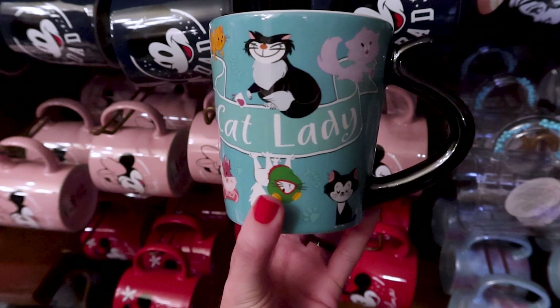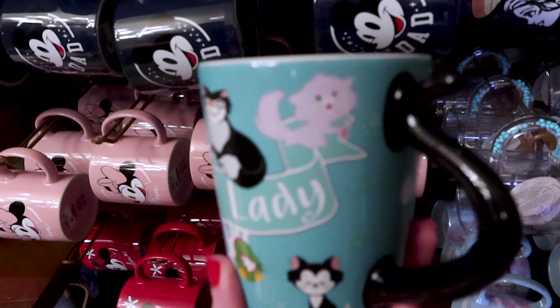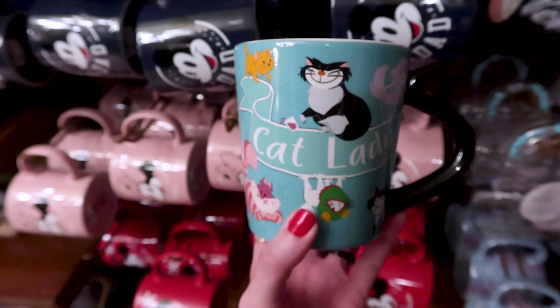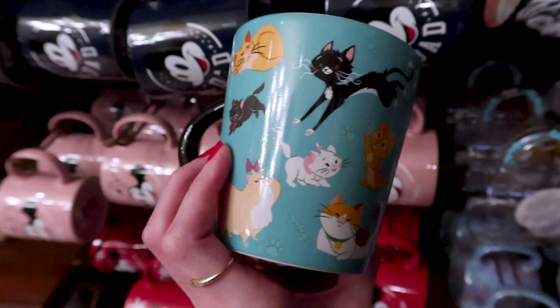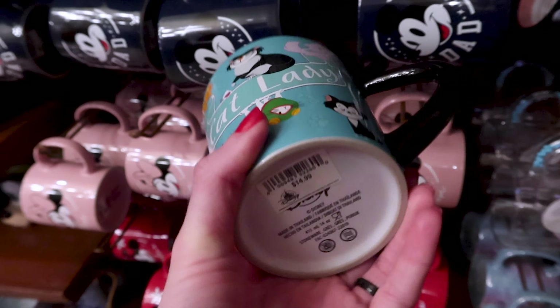A cat lady mug with all of the Disney cats — we have Yzma as a cat with the potion in her paw. This is adorable and it is $15.